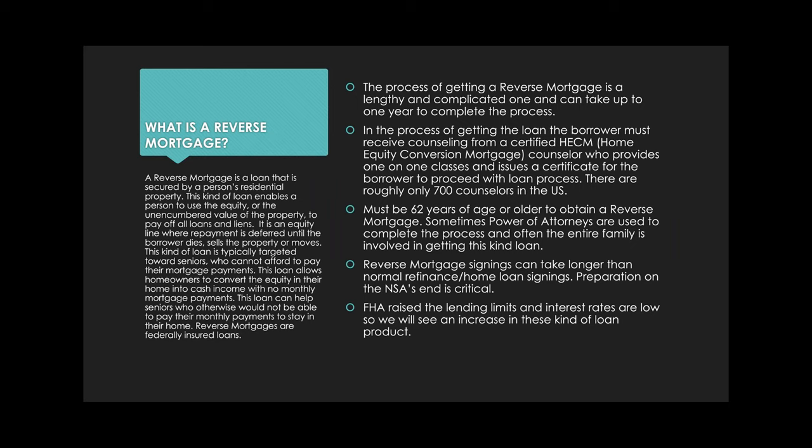In order to get a reverse mortgage, you have to be 62 years of age or older. Sometimes power of attorneys are used — perhaps one of the signers is incapacitated or unable to sign. A lot of times the entire family is involved, so it's not unusual for you to communicate with a son or daughter regarding the reverse mortgage. Signings can take longer than normal refinance home loan signings, so you need to be prepared.